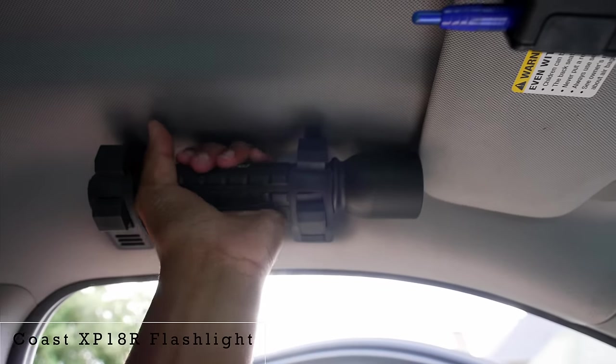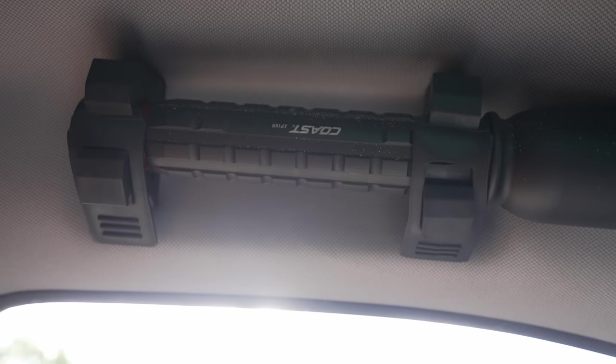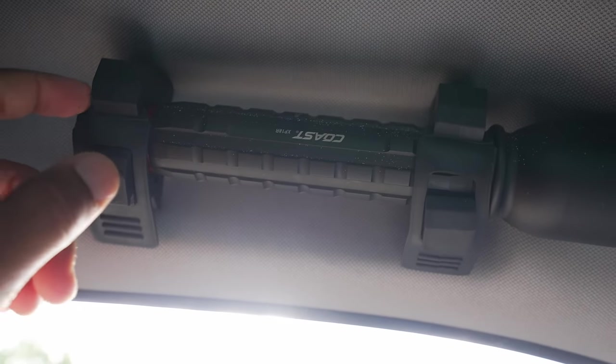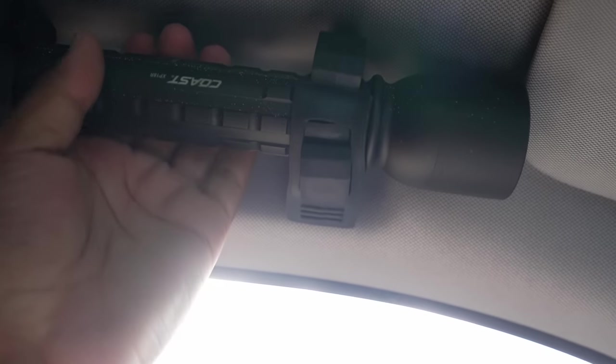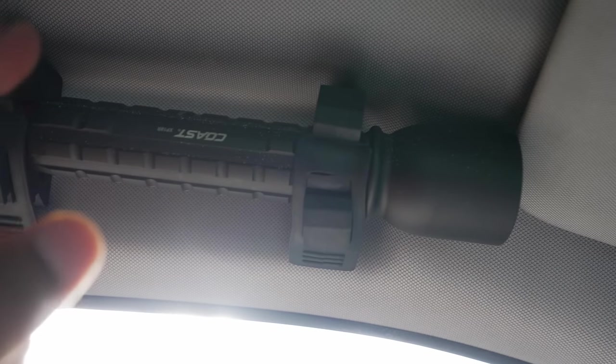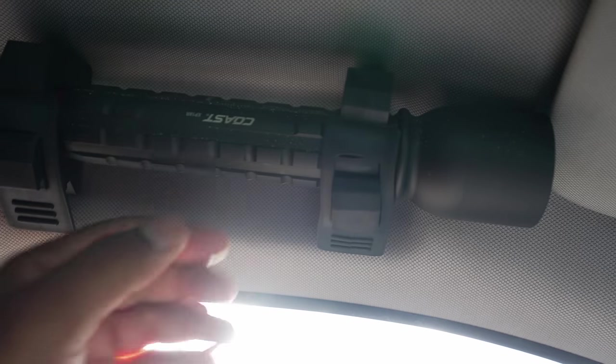We also have a flashlight in place of my oh-shit handle — this is the Coast XP18R flashlight. It's a fantastic idea to replace that handle in your vehicle because it's not really used for anything. Replace it with some Quick Fists and a flashlight. Now you have a very powerful flashlight that you can use if you get in an accident or need to illuminate a dangerous scene. It's a very easy DIY — if you need more advice on that, just let me know.